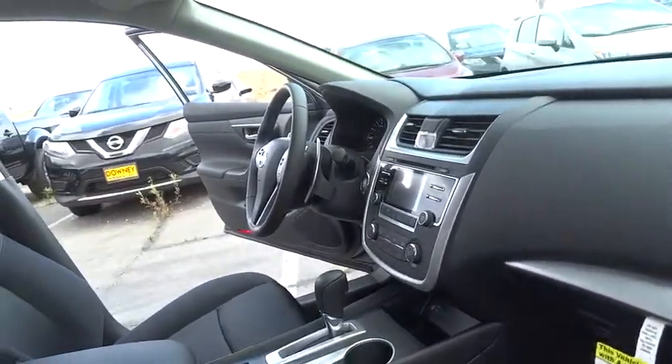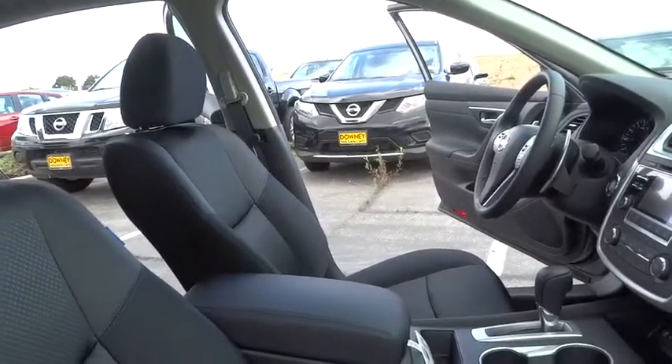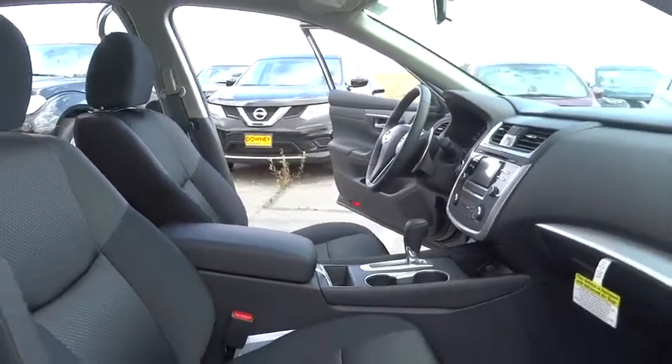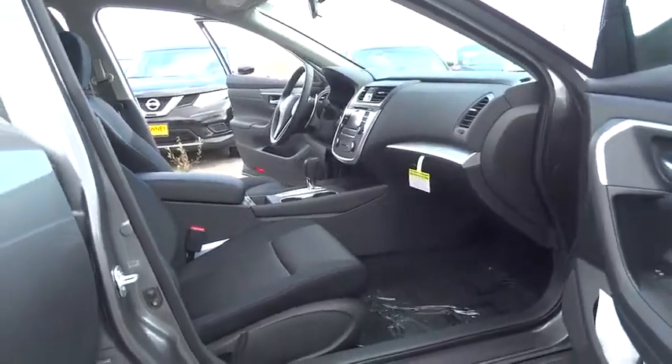Keyless start, aluminum wheels, cruise control, four wheel disc brakes, AM FM stereo radio, front wheel drive, rear defrost, power windows, MP3 player. Is love at first sight really possible? Let us know when you stop in.